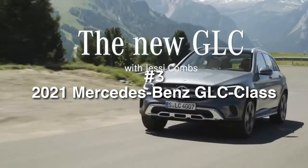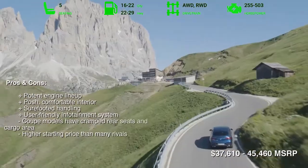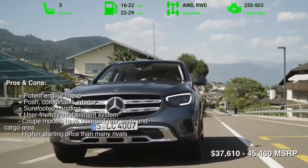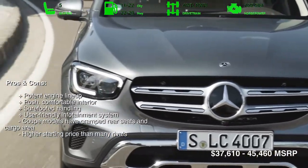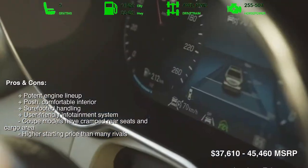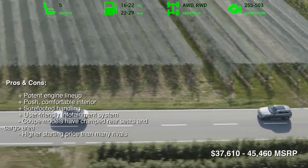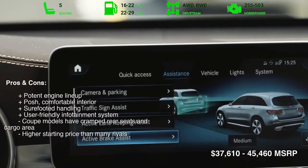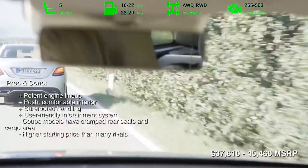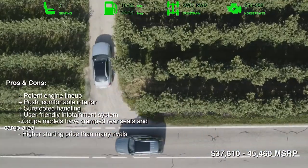Number 3: 2021 Mercedes-Benz GLC Class. The GLC has a sumptuous and quiet interior with comfy seats, room for five occupants, and a sizable cargo area. It feels agile and composed when driving on winding roads, yet it's still relaxing on the daily commute. Multiple engine options are available, ranging from 255 to 503 horsepower, and all hustle the GLC up to speed swiftly. The GLC also has a user-friendly infotainment system and comes outfitted with many standard tech and safety features. All in all, the Mercedes-Benz GLC is a well-rounded SUV.